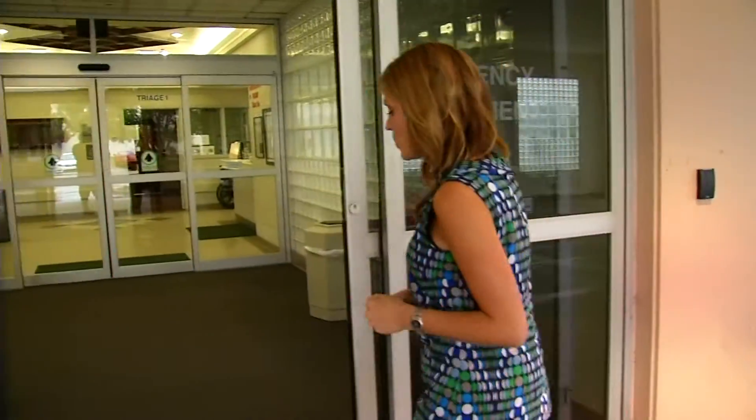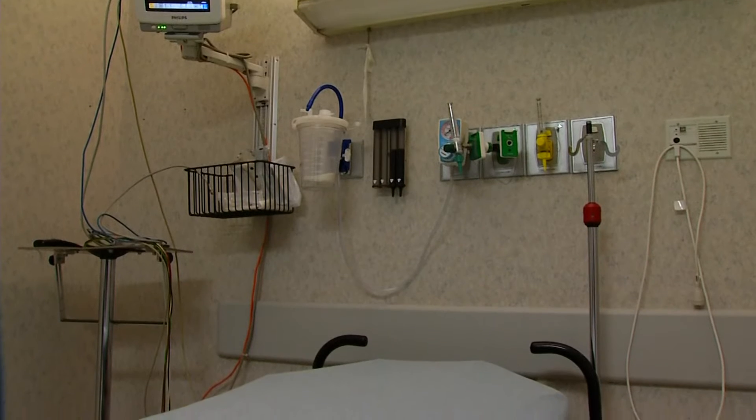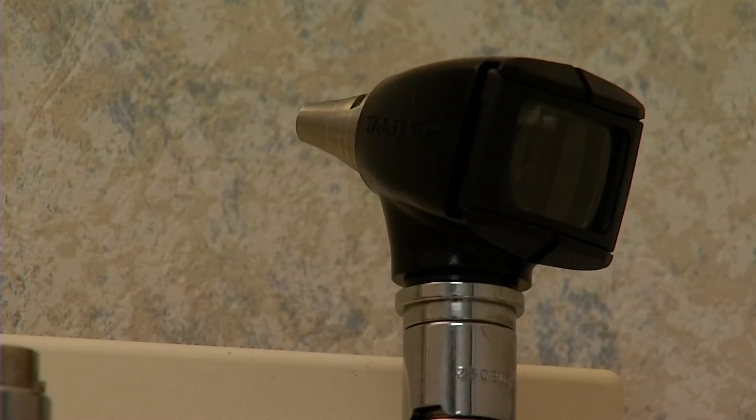Emergency rooms like this one are on high alert. Administrators here at Southwest Medical Center say they are prepared if an Ebola patient walks through the doors. James DeHaven, disaster specialist for Integris Hospitals, began devising a plan five weeks ago. When a patient with a suspected case of the Ebola virus walks in, the screening process begins.